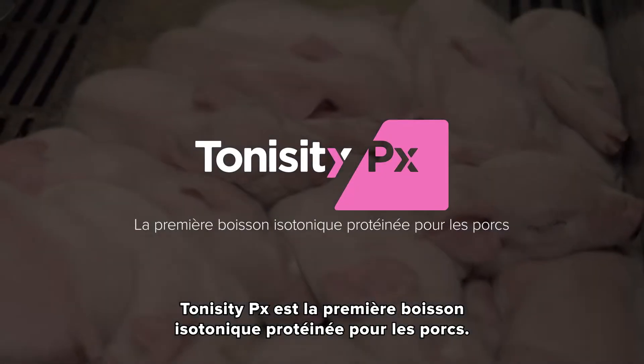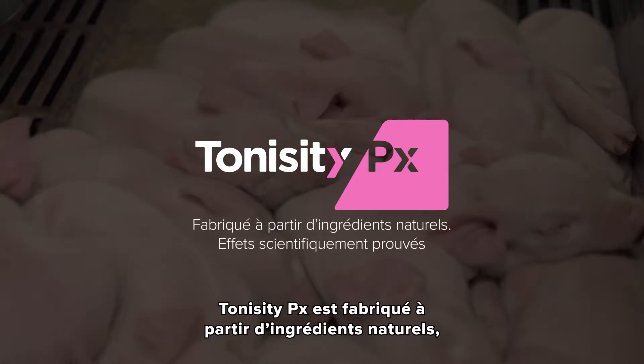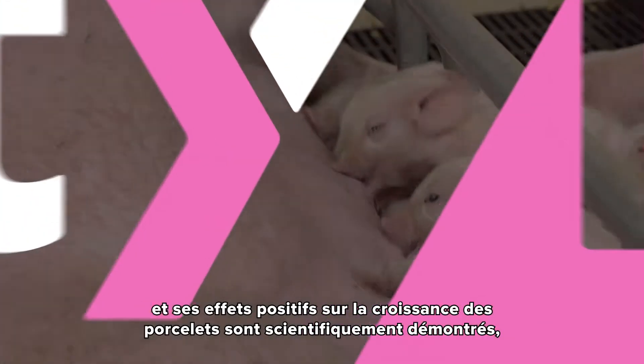Tonicity PX is the first isotonic protein drink for pigs. Made from all natural ingredients, Tonicity PX is scientifically proven to help your pigs thrive.